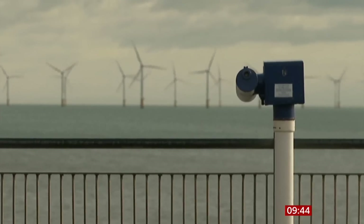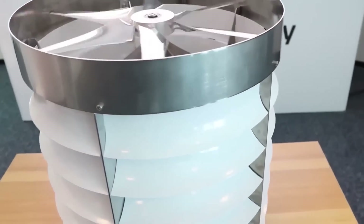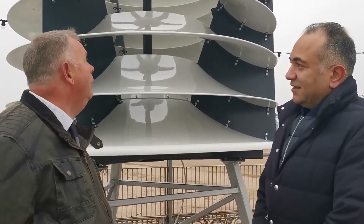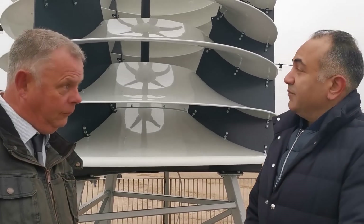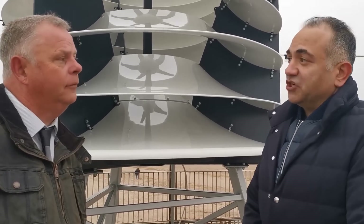With its bracing breezes, the East Coast is an ideal testing ground, so expect to see more of these machines should the trial be deemed a success. This is the new style of wind turbines being launched by Vendom Dynamics. They're omnidirectional, which means it doesn't make a difference in what direction the wind is blowing — it's generating energy.